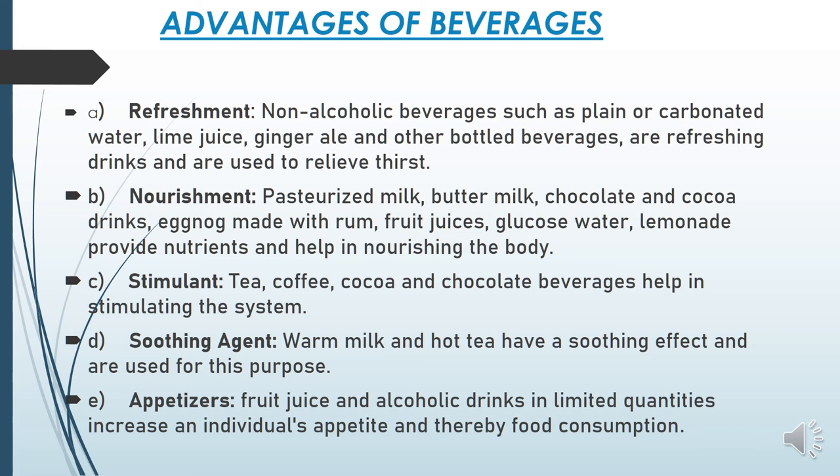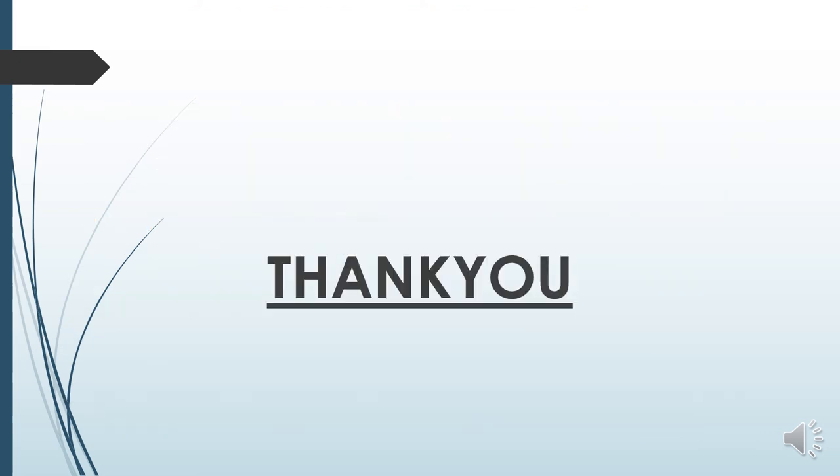Stimulant beverages — tea, coffee, cocoa, and chocolate beverages — help in stimulating the system, giving you a push and keeping away drowsiness. Soothing agents — warm milk and hot tea — have a soothing effect. Appetizers — fruit juices and alcoholic drinks in limited quantity — help in increasing the appetite and food consumption of the guest. Thank you so much students; for any doubts you can contact me by telephone at any time of the day.